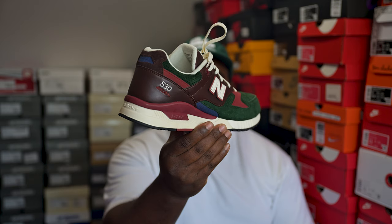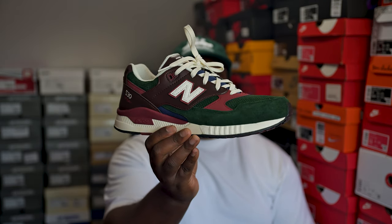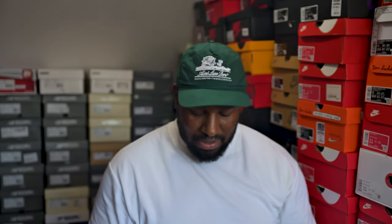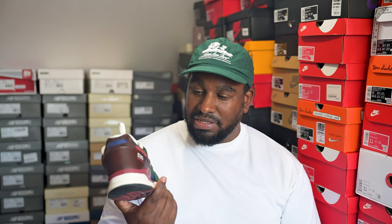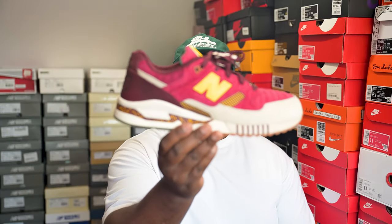Next up is a New Balance 530 — don't know the name of the colorway. I say they're deadstock but I actually wore them once outside the house, found them super uncomfortable, and never wore them again. They've literally been sitting here for quite a few years. I need to get rid of these — might just give them away for free at this point. Nice colorway but they just never fit me.